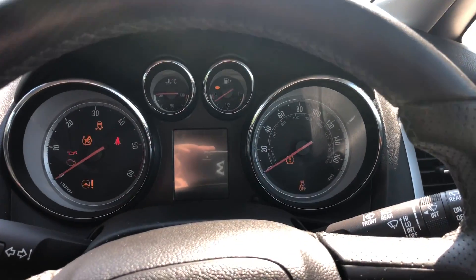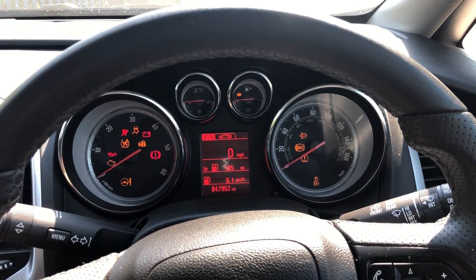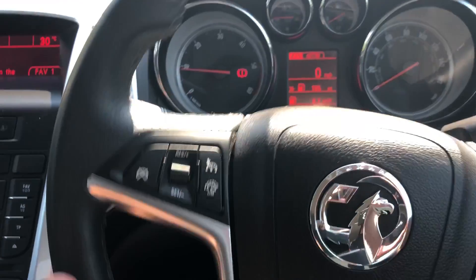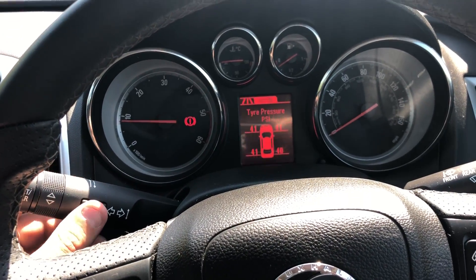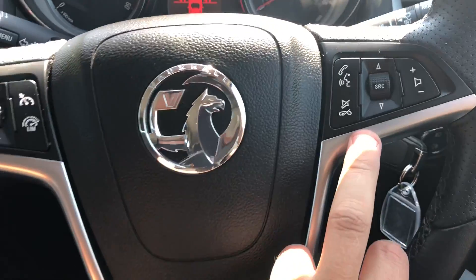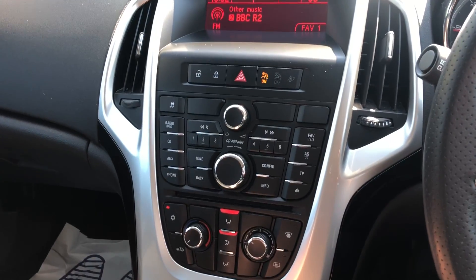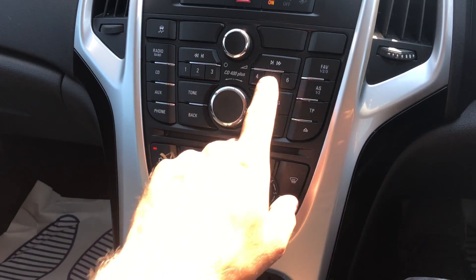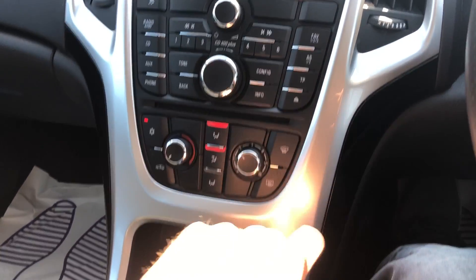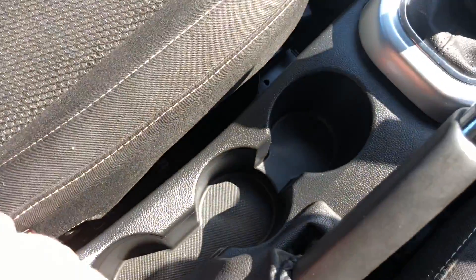No warning lights showing, and the mileage reads 47,952. This vehicle comes with cruise control and an onboard computer with all the relevant functions. It has Bluetooth, steering wheel controls for the radio, DAB radio, CD, AUX, and phone connectivity. Climate control air-con has just been re-gassed, and there are cupholders and plenty of storage.